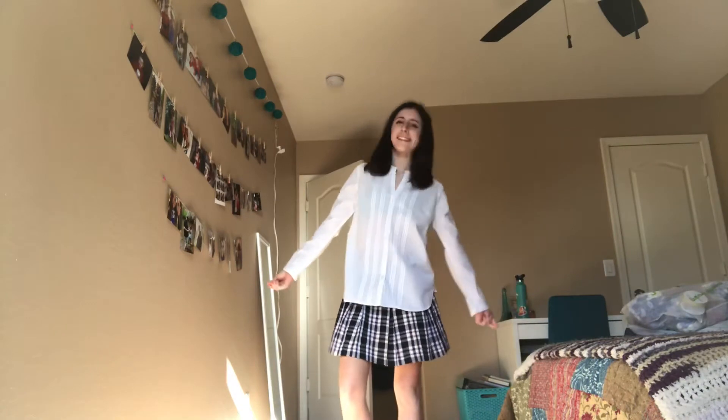For this next costume, you could just wear a white colored shirt and a plaid skirt, and then I just went ahead and put on some glasses and put in some pigtails.